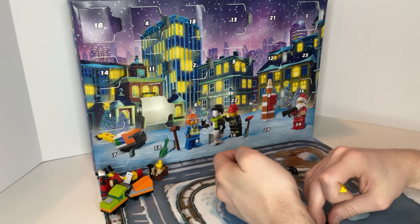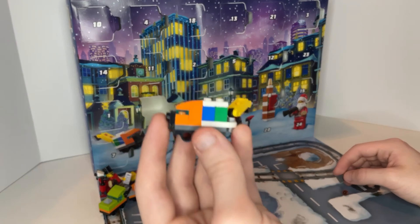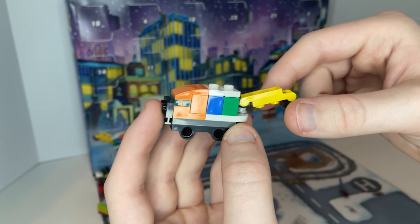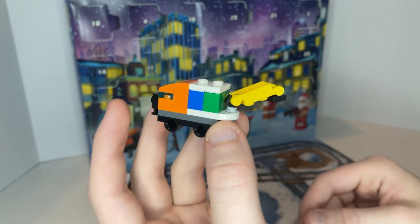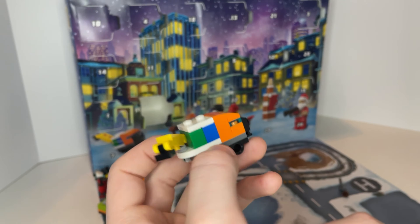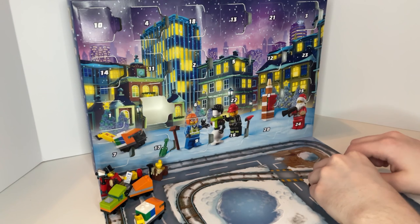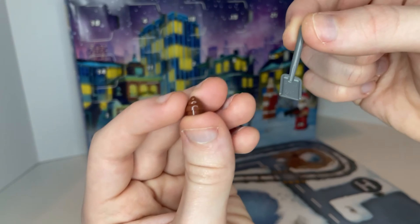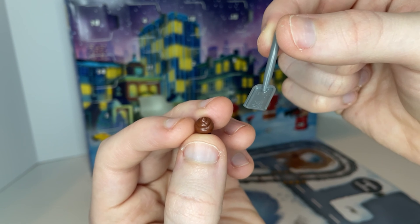The build for the next day was a trash truck which has a little handle on the back. The handle swivels back and forth on this little knob, so you can pick up a trash can and dump it. The colors look really nice and you can tell what the build is. It also came with a shovel and a little piece that looks kind of like poop or garbage.